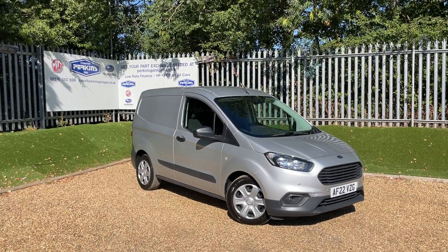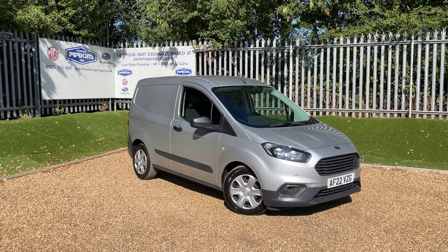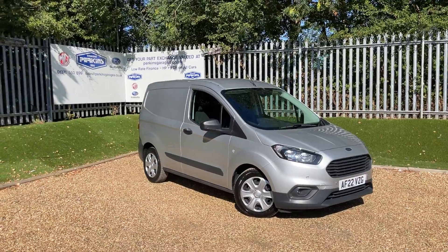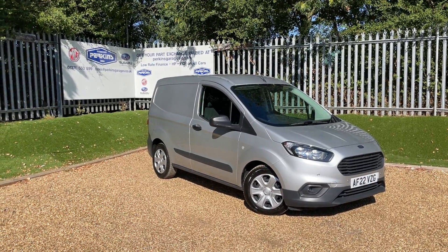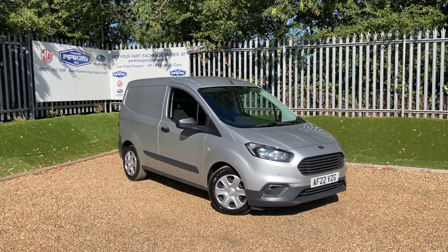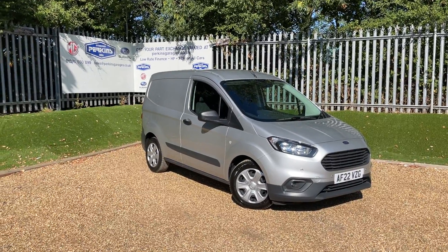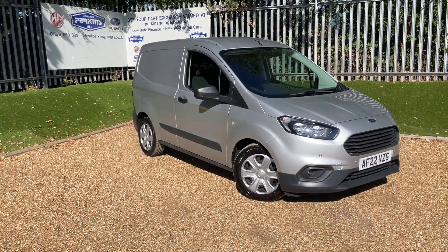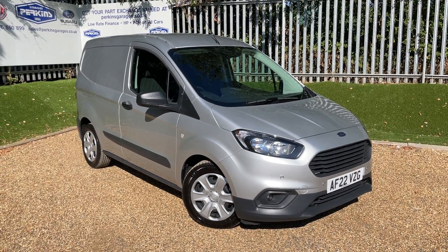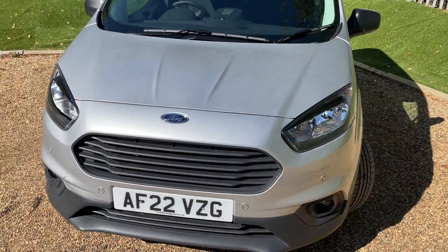Good morning, good afternoon, good evening, wherever in the world you are watching this. This lovely moon dust silver Ford Transit Courier Trend 1.5 EcoBlue 100ps six speed manual walk around video. It's a bit of a mouthful at the start of these videos. Anyway, so this little moon dust silver Courier Trend van, let's talk you through some of the specs and some of the features.